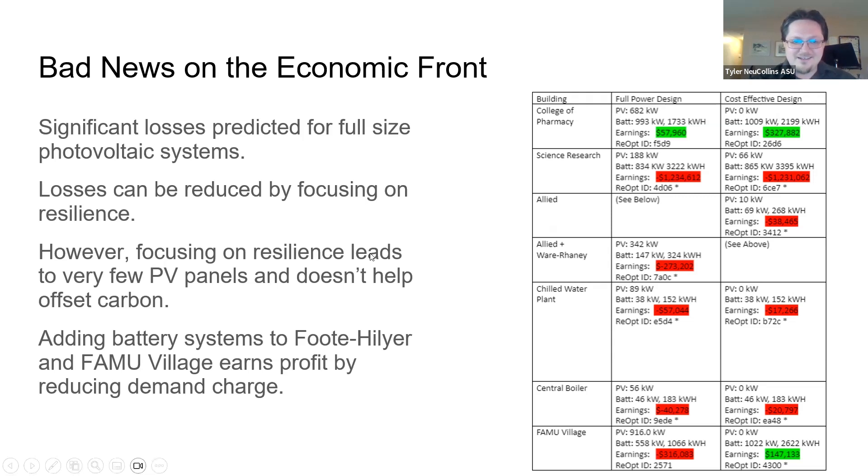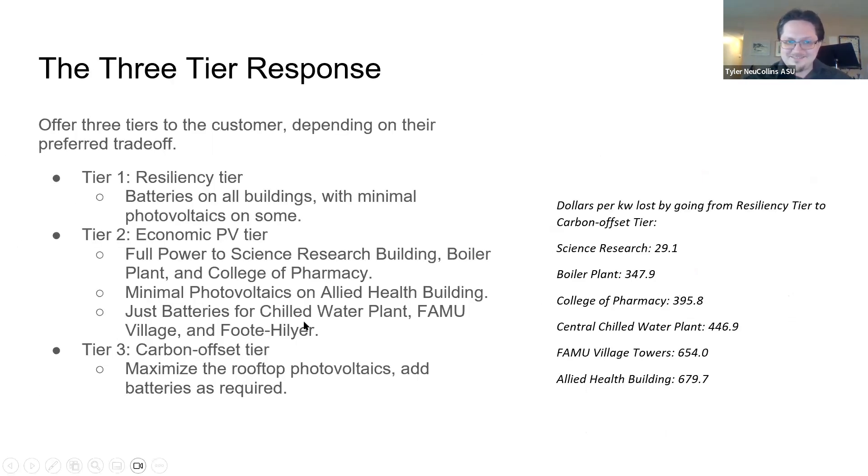In Florida, PPAs aren't allowed. As you can see from this ReOpt analysis summary table on the right, it looks like we're going to lose against the utility rate no matter what. So we have competing aims here — a tradeoff between economic viability versus carbon offset. But how to balance them depends on FAMU's priorities. So instead of us dictating what this tradeoff should be, we're going to present three different options or tiers. The first prioritizes economic viability by focusing on resiliency and only adding photovoltaics where it earns money. The second tier adds more photovoltaics on three buildings where it was least expensive per kilowatt. Finally, the full solar tier consists of the maximum amount of PV generation from the models we designed with Aurora software.